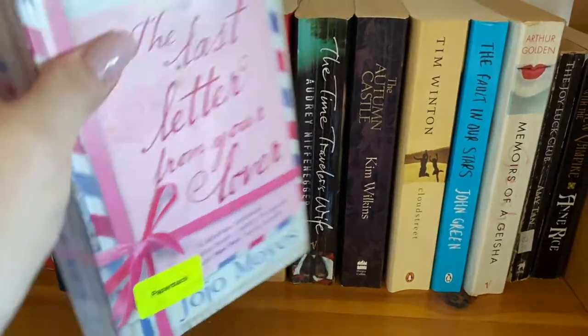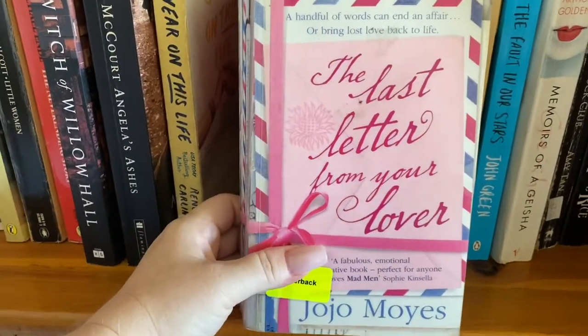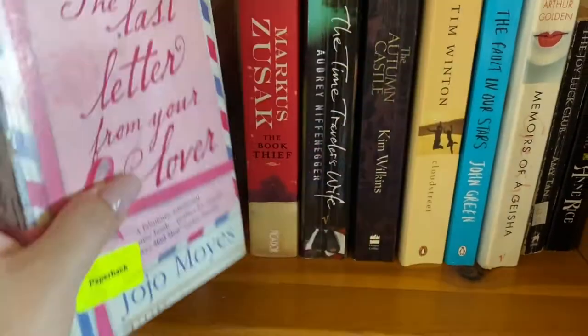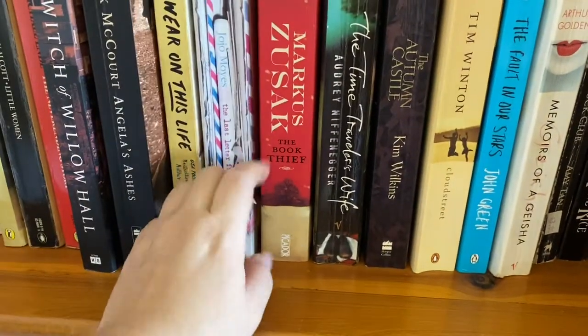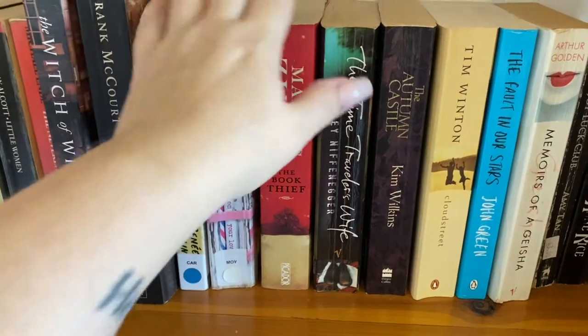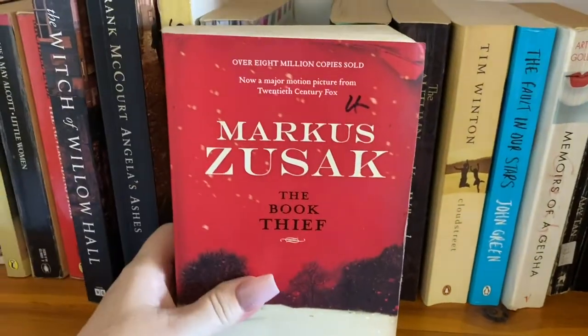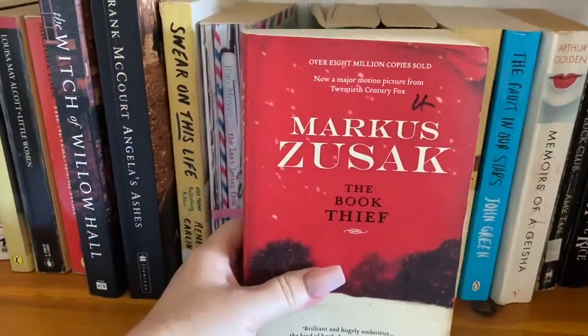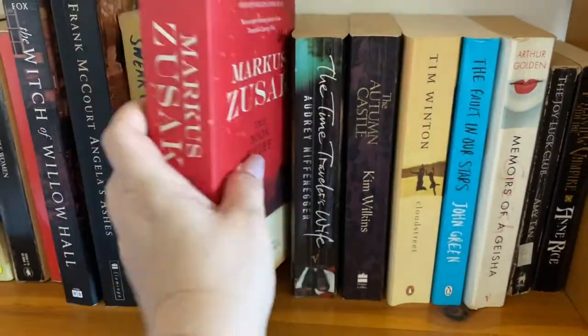Jojo Moyes — I have some other of her books, but this Last Letter from Your Lover was really, really special. I really enjoyed reading this one. The Book Thief — oh my God. What can I say about The Book Thief? I got it for four bucks at Lifeline. Like, who would send that to Lifeline? It's the most amazing book ever.